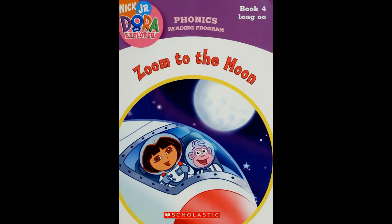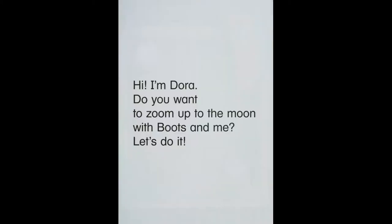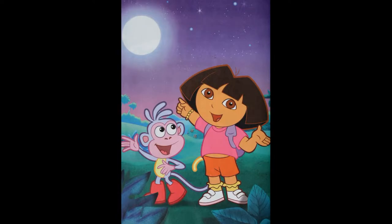Dora the Explorer: Zoom to the Moon. Hi, I'm Dora. Do you want to zoom up to the moon with Boots and me? Let's do it.